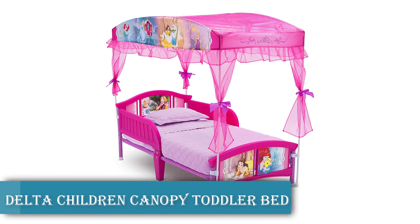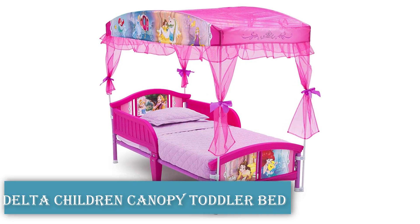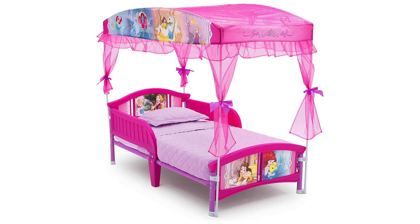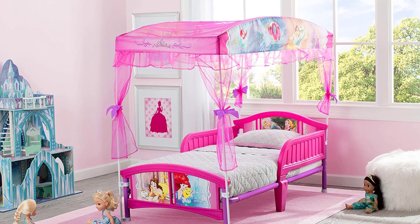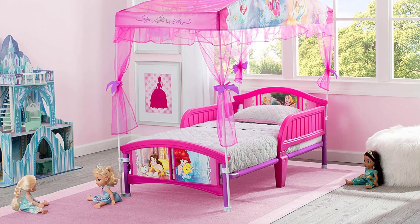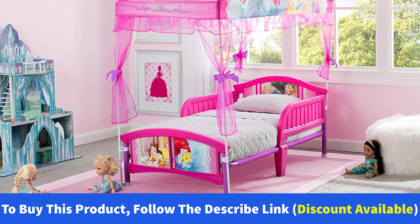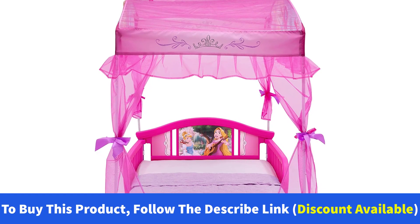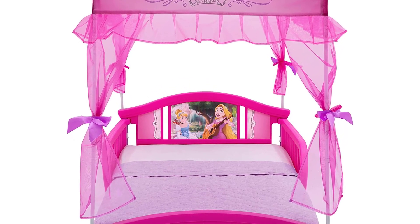Number 1: Delta Children Canopy Toddler Bed. Usually, most children's rooms are often small, and finding the right bed to fit these spaces can be a challenge. However, this bed solves such a challenge as it perfectly fits small and compact rooms. Its stylish design makes it suitable for small rooms and spaces, thus providing comfortable sleeping experiences for your children even in their small rooms. In addition, the bed is made of materials whose emissions are non-toxic to children, making it safe for use.